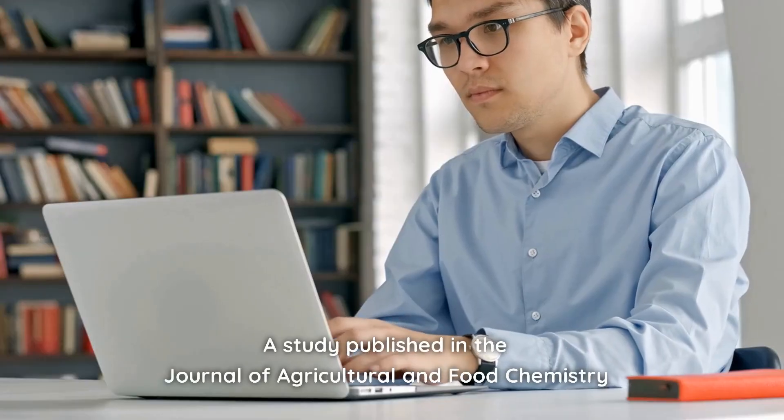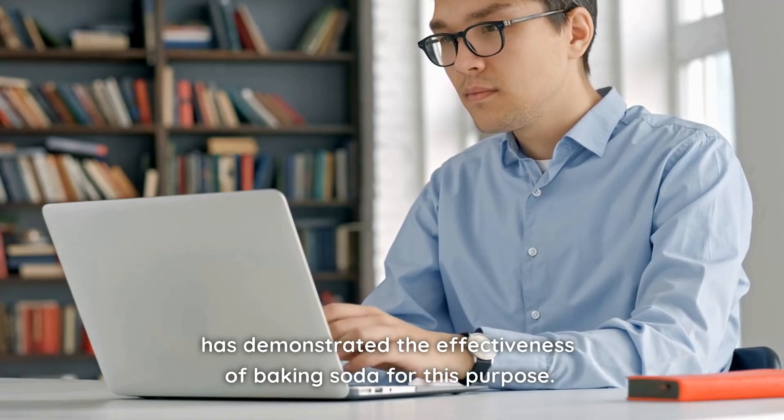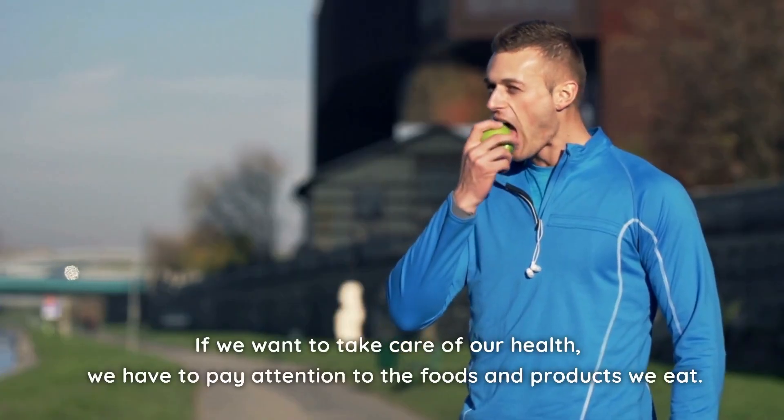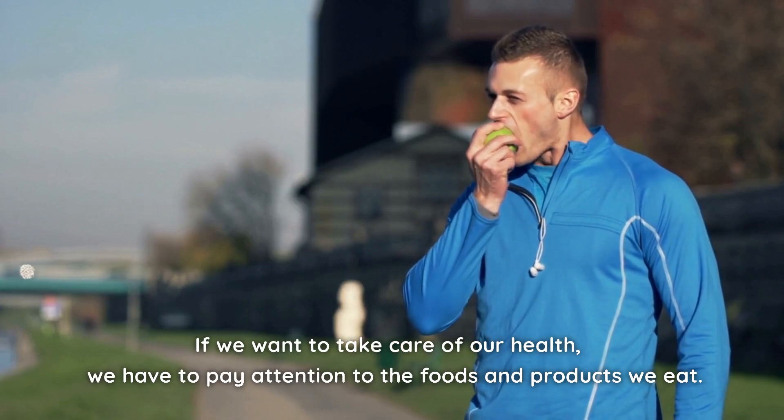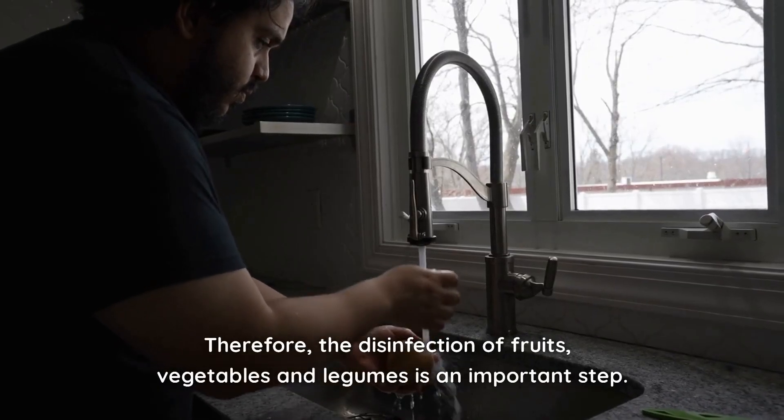A study published in the Journal of Agricultural and Food Chemistry has demonstrated the effectiveness of baking soda for this purpose. If we want to take care of our health, we have to pay attention to the foods and products we eat. Therefore, the disinfection of fruits, vegetables, and legumes is an important step.